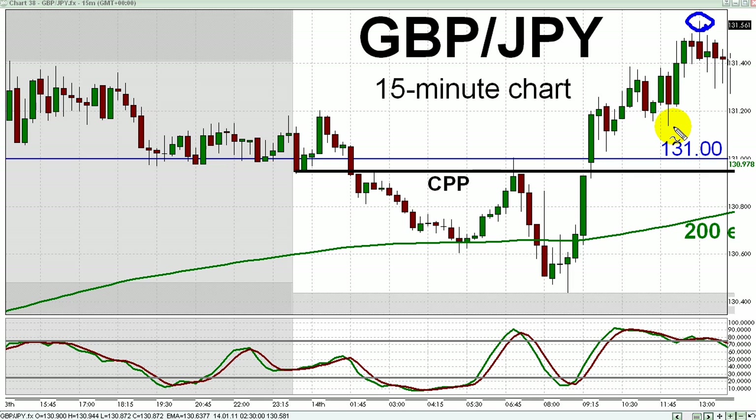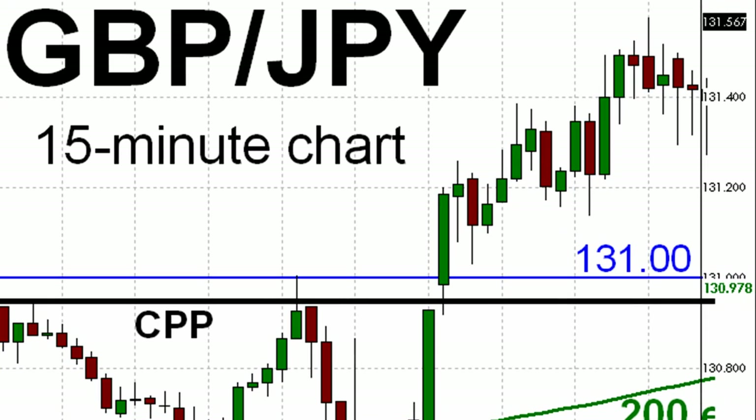So it wasn't crazy to look for an opportunity to go long the pound/yen today. If you're bullish, you're looking to buy the dips — that is, dips to a likely area of support. As for sources of prospective support, you could immediately identify a roughly five-pip zone right in through there, which I've identified on the right-hand side of the chart. That zone is defined by the psychological level at 131, represented by the thin horizontal blue line, and today's central pivot point, represented by the thicker horizontal black line at 130.95.